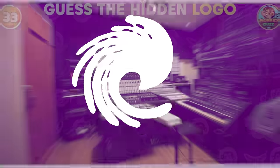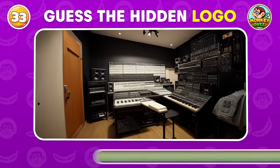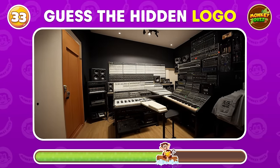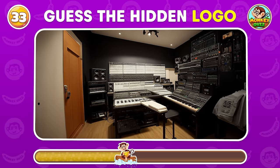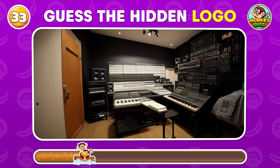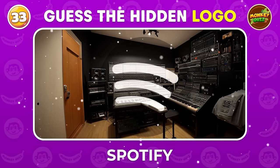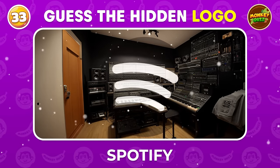Can you decipher the covert logos hidden within these visuals? Spotify! This is a popular music streaming platform!